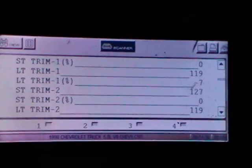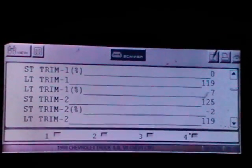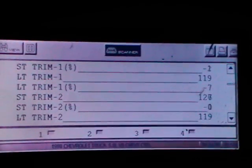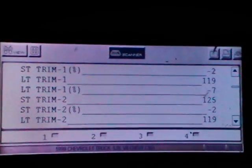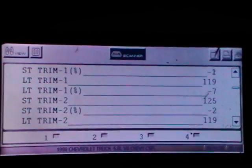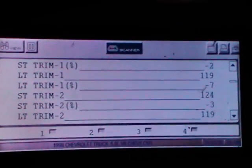Today I'm working on a 1998 Chevy truck with a 5 liter V8 Vortec. I have a couple history codes of a P0172 and P0174, system rich bank one and two. It's intermittent — every once in a while it starts up and stumbles, and the check engine light will come on after a long drive.